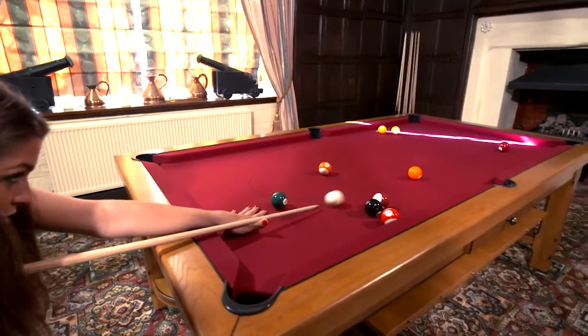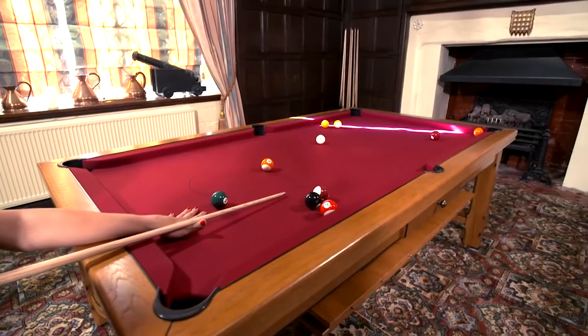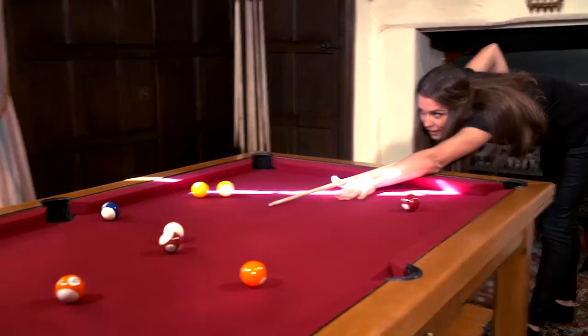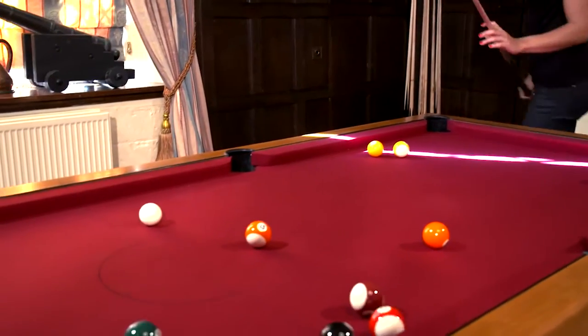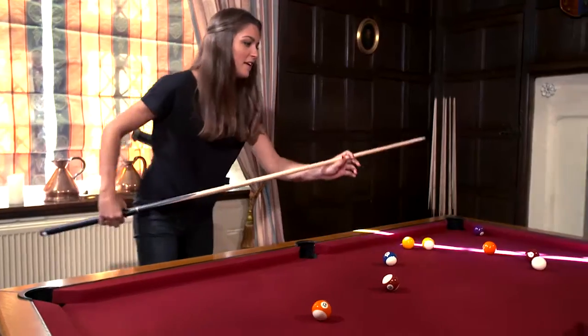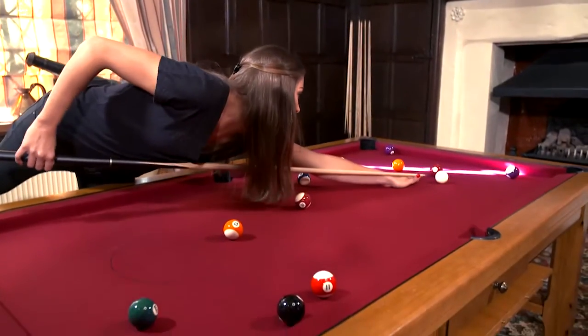This table is the seven foot model for UK pool. Billard's Plaisance tables have interchangeable cushions allowing you to play American or UK pool on the same table. This is also fitted with a silent running ball return system. The Venise can be fitted with any cloth you like — this is the maroon Hainsworth.